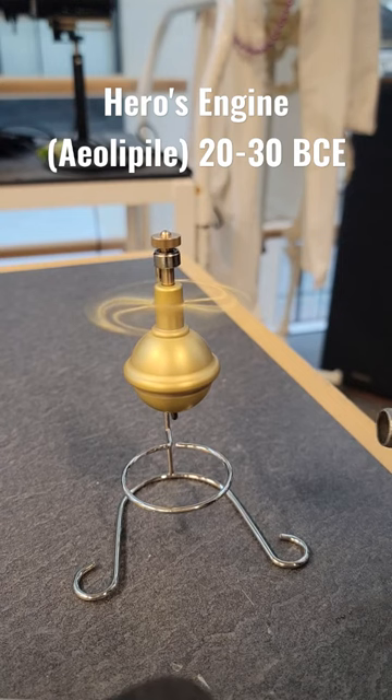It's pretty darn cool. This was not a very efficient engine and not very practical, but it's the first time in history that we've seen steam sort of being proposed to be used to do work for us.